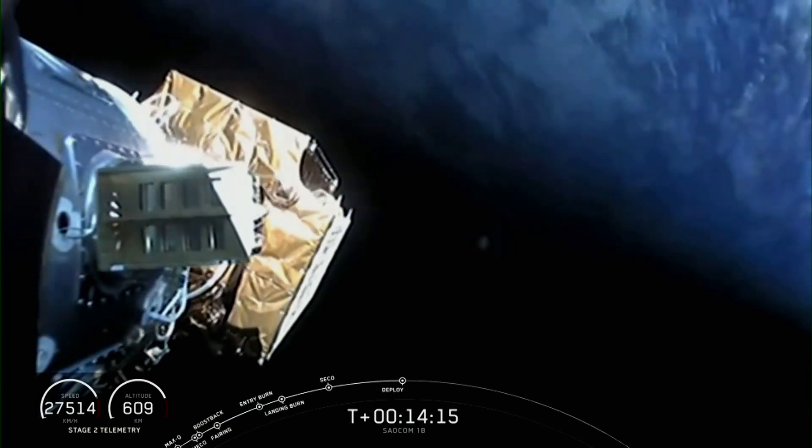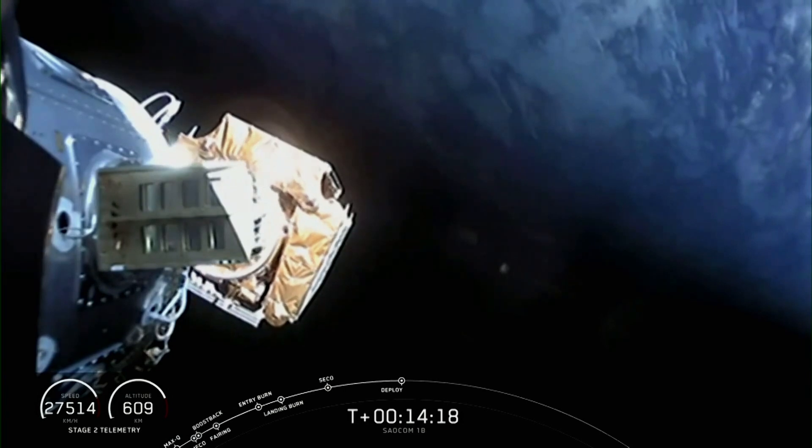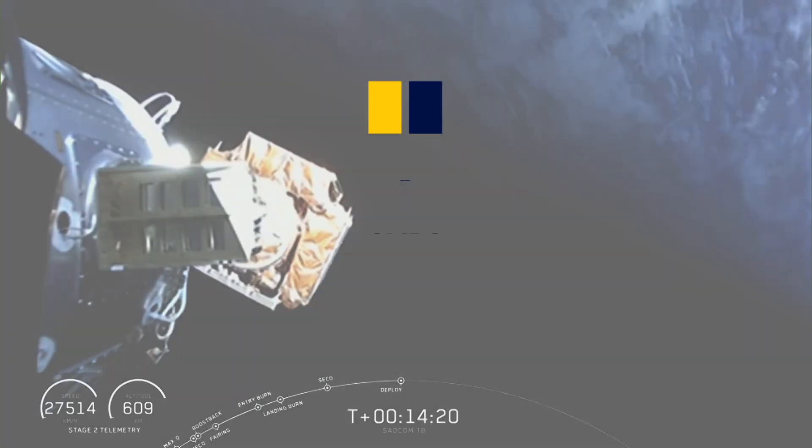Salcom separation confirmed. All right, you've seen it, we heard it — successful deployment of that unit three.